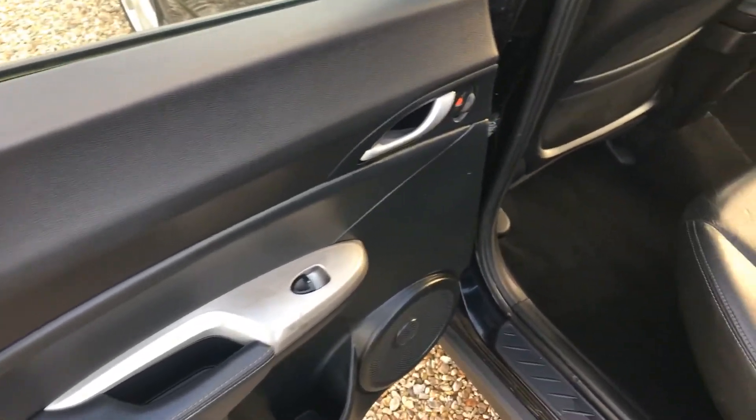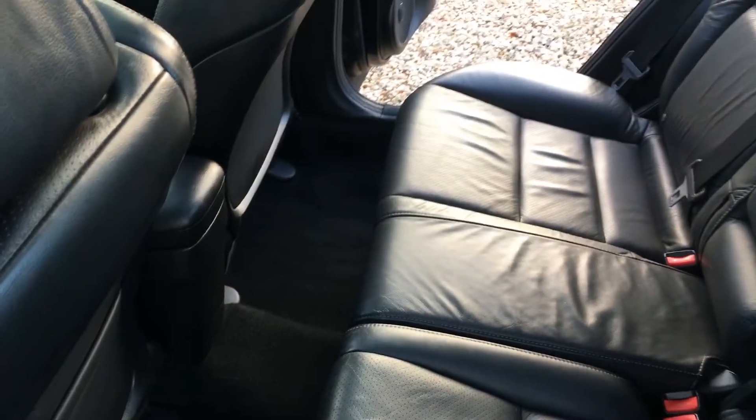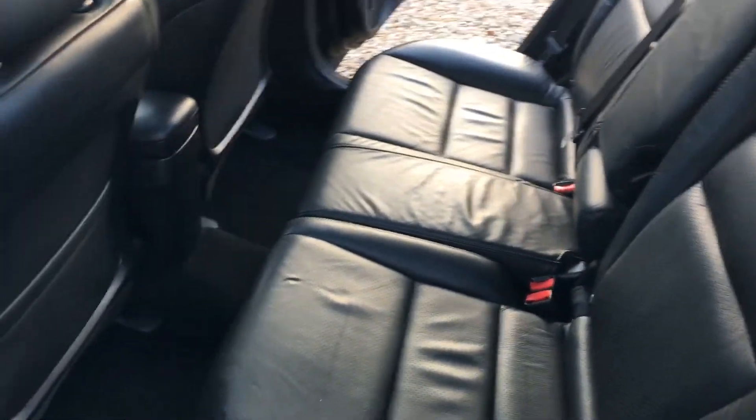Coming to the back of the car, all the door cards are in lovely condition. The interior is really nice on the car and you can see that black leatherwork is in very nice condition as well.